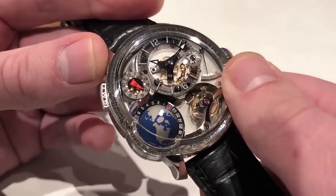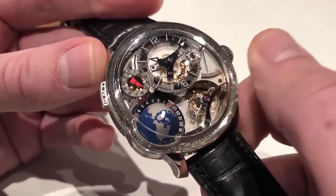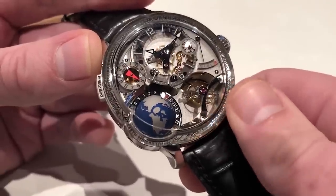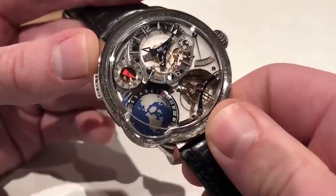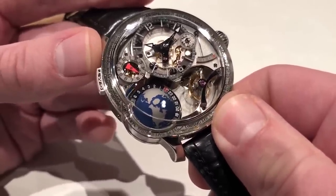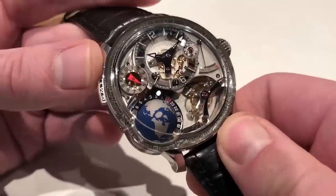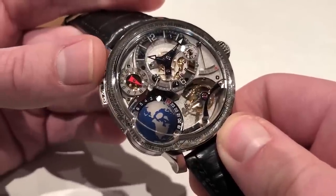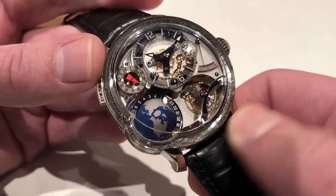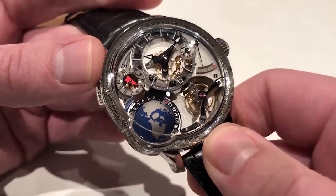You can see the power reserve at what would conventionally be 3 o'clock on the dial — 72 hours. Just beneath it you can see the poli noir, or specular finish, of the full balance bridge over a balance that's inclined at Grubel Forsey's characteristic canted angle of 30 degrees. Watchmaking theory has determined that 30 degrees is the most common angle of a wristwatch on the forearm — hence the logic of the 30-degree angle.